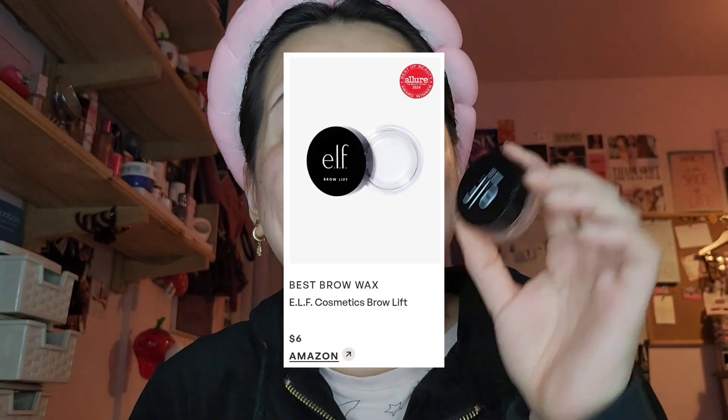For best brow gel — I'll put it on screen — this is the e.l.f. Brow Lift, and I do have this. When I use it I'm always like 'whoa,' it's really good, but I just don't love the super laminated brow look. e.l.f. even has a newer even more laminating one literally called the laminating gel. This one has great hold, however I just never find myself reaching for it — I prefer something a little more natural. But as you can see, it shapes the brow perfectly.